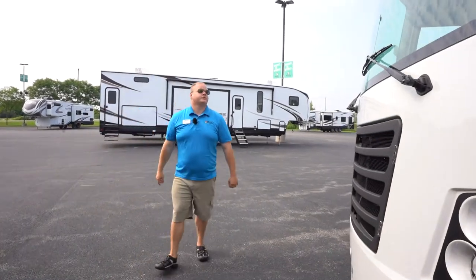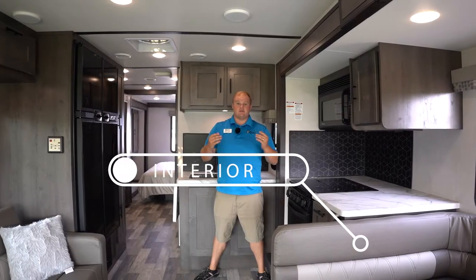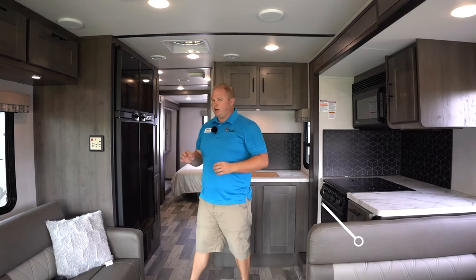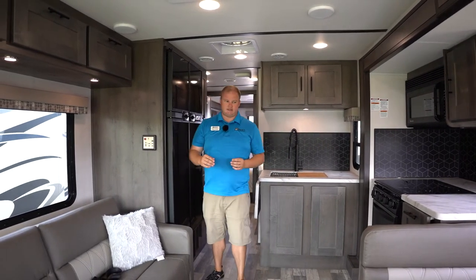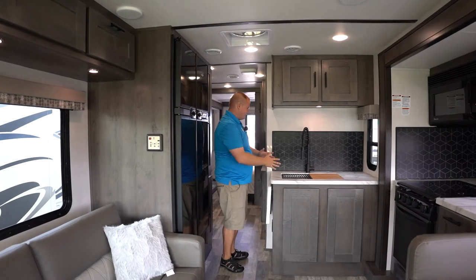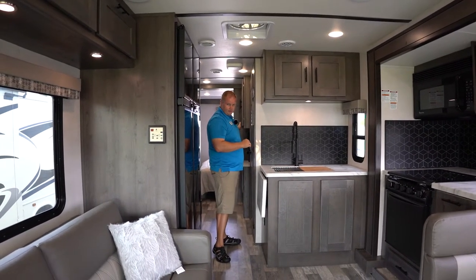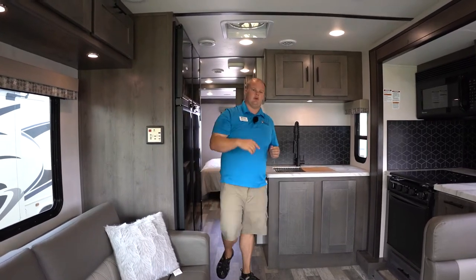So this is the exterior of the beautiful 2021 FR3. Let's take a look inside. We're inside now with both slides out and it's a really beautiful, spacious coach. Even though I have them out right now, when the slides are in you can access most of the front area — you can get to the refrigerator and all your kitchen amenities. It's a little tight at the sink and getting into the bathroom, but you can still get in there. The bedroom will not be accessible though — you will need to open the slide to get to the main bedroom.